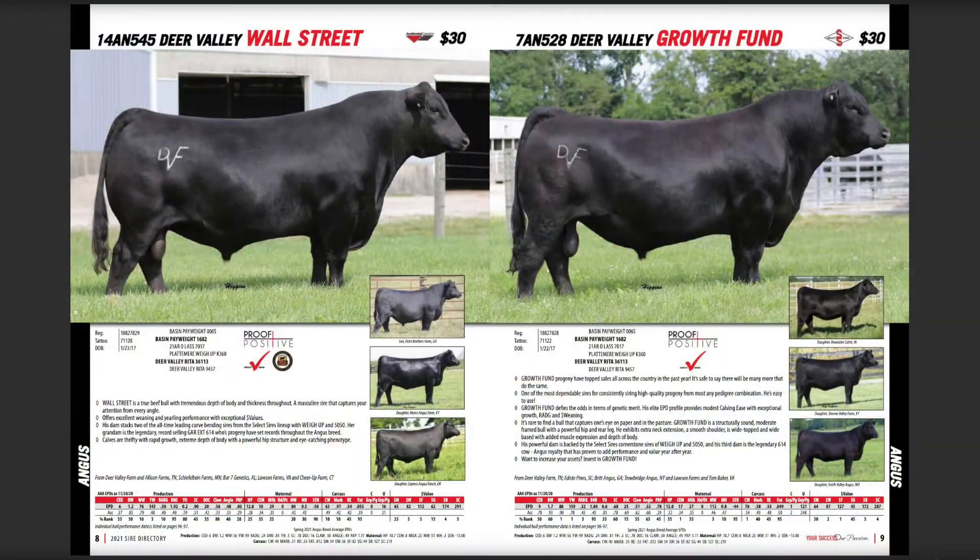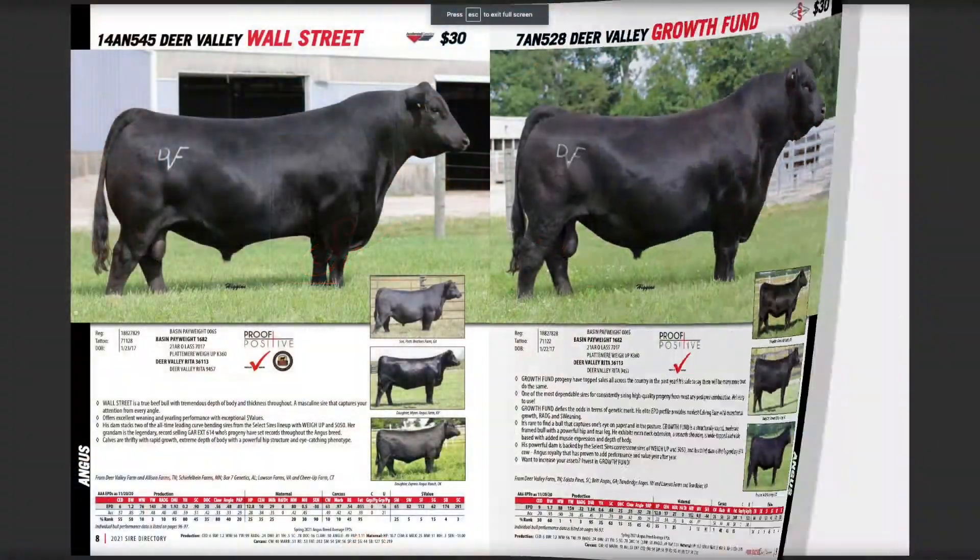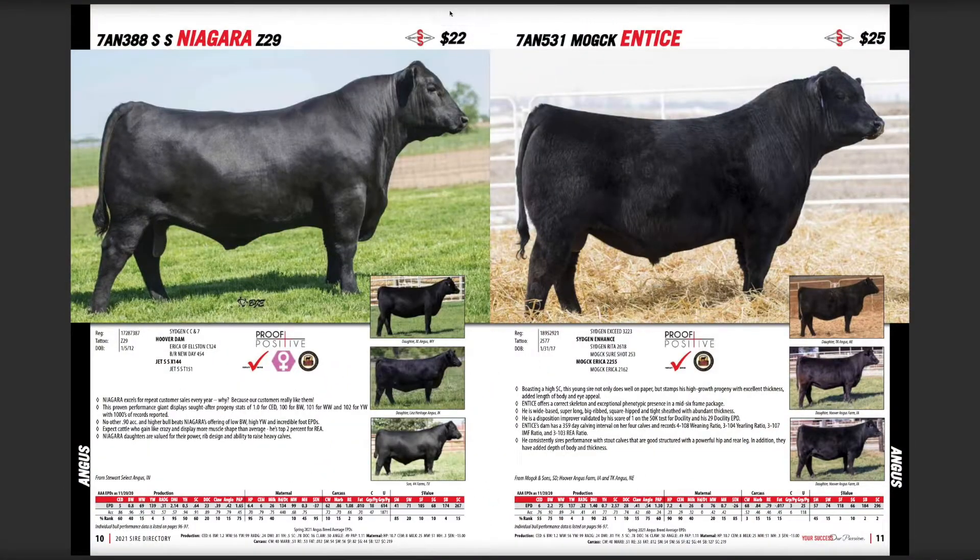These two brothers are very easy to use. They do a great job, and you can go either way depending on the kind of cattle you want to make. Both bulls from a phenotype standpoint are easy to pick out and crowd favorites. Moving on to a standby bull in our lineup — Niagara.